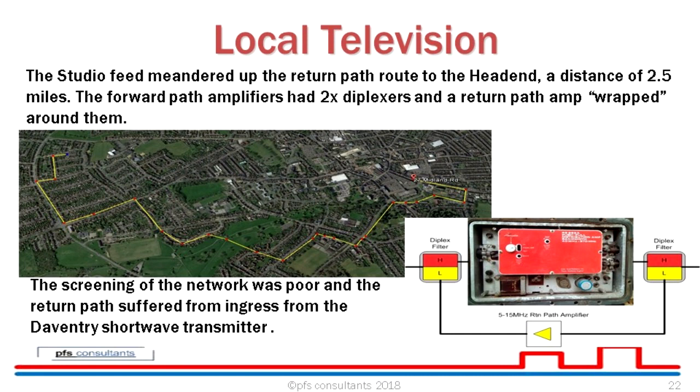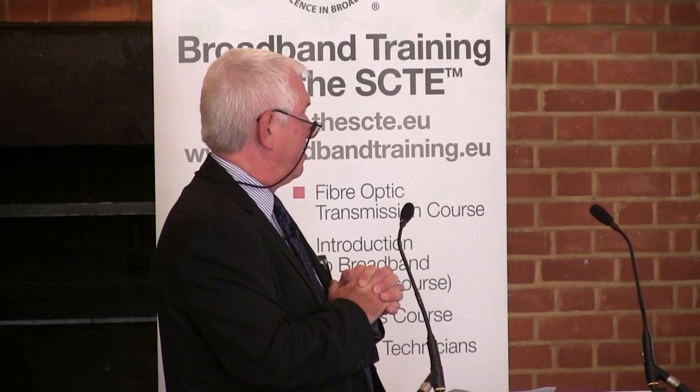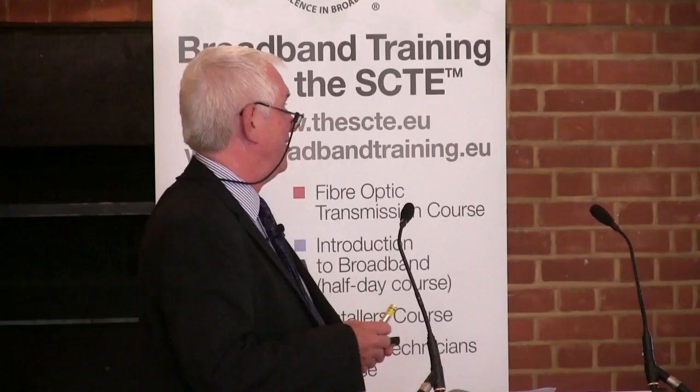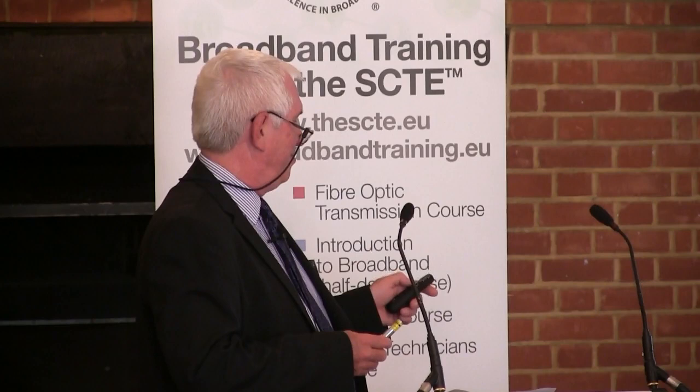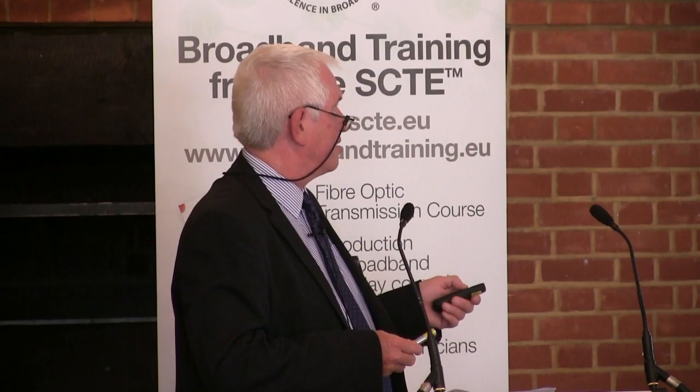To get round the ingress, we wound up the IF level on the return path until we got a clear picture and popped it out at the end — I hate to think what level we were running at, we'd probably get shut down these days. We never had Daventry phone us up to ask if we could shut down either, so it was vice versa. With no advertising allowed and a small budget, Welly Telly lasted for one year — but my gosh, what fun. No photos of the studio equipment or actual video production exist; however, if you go online to the SCTE archives there are pictures of the other four stations. What could have been achieved with today's smartphone video cameras would have been a whole different ball game.